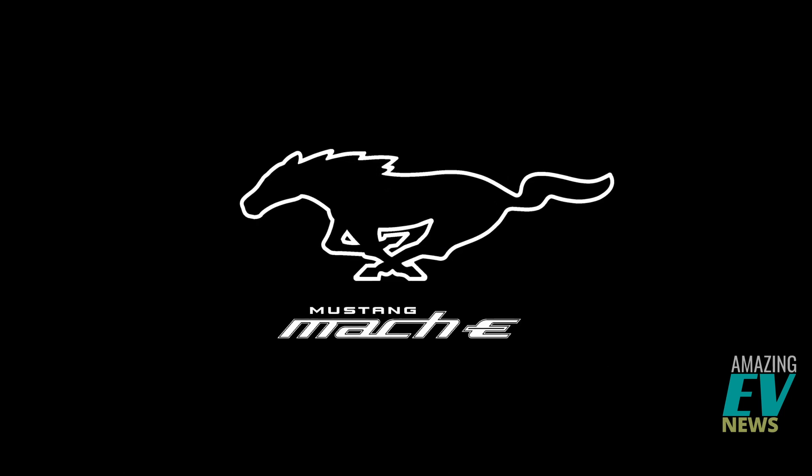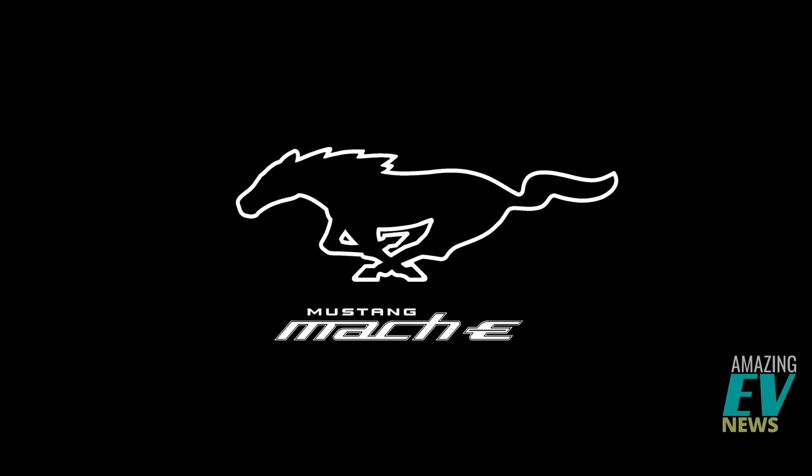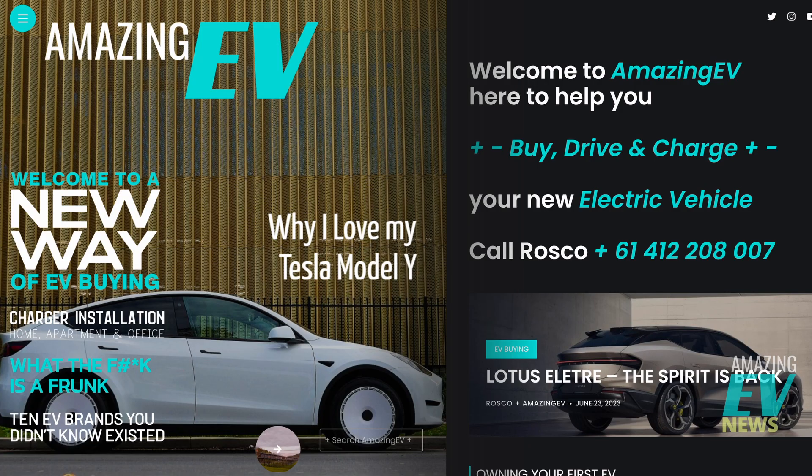That's how to buy a Mustang Mach-E. If you need any help buying any EV, we're Amazing EV — you can find us at amazingev.com.au where we help people buy, drive and charge their electric vehicle as they get into the exciting new world of EVs. If you need us, we're there — we can talk, compare other vehicles. If you want a Ford and need more help, or you want a test drive, let us know and we'll see what we can do. I'm Roscoe and this is Amazing EV News.